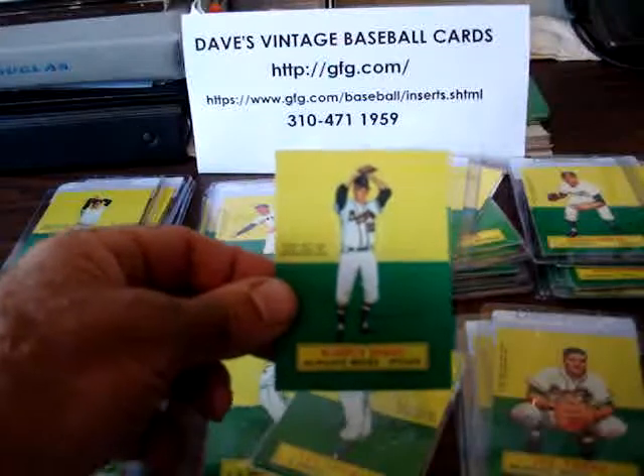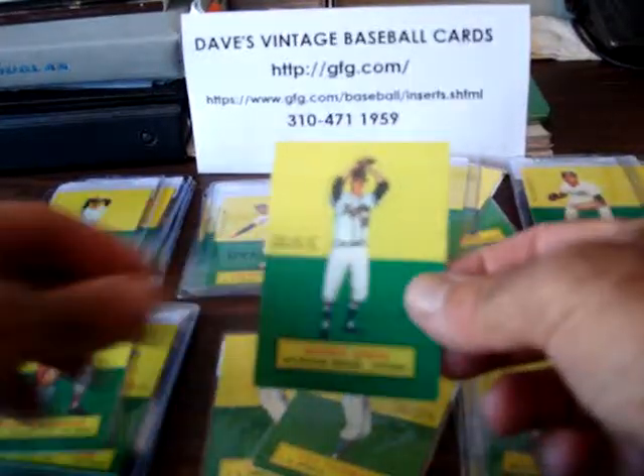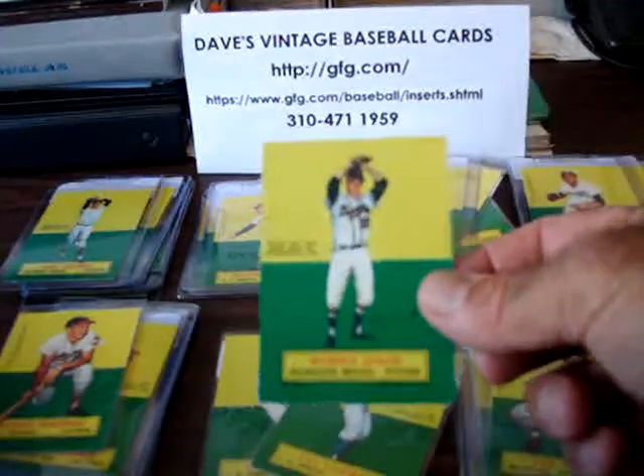Now of course, these cards are worth a lot more if they are not punched out. We have them intact and we have some that are punched out.